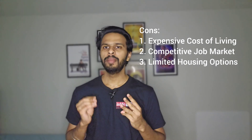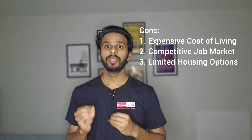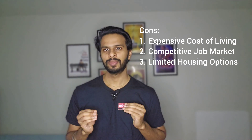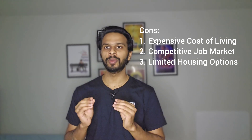The third con is limited housing options. The demand for housing in downtown Portland can be high, leading to limited availability and potentially higher rental prices. Students may need to explore various housing options and budget carefully to find affordable accommodations.